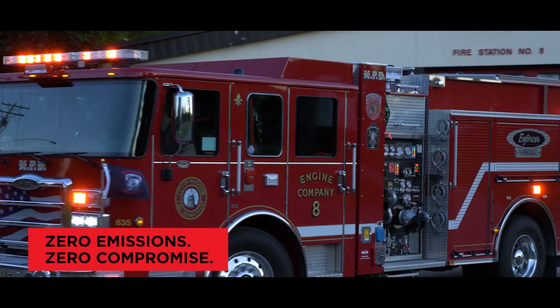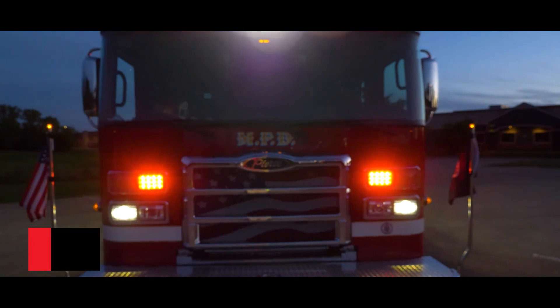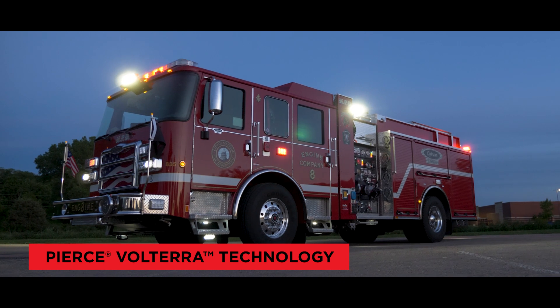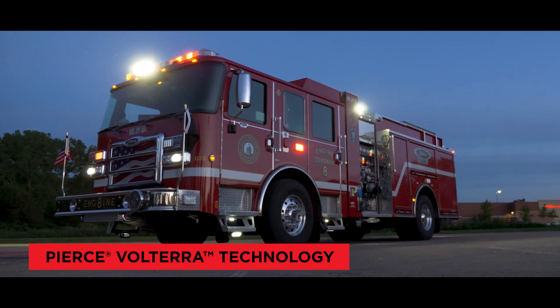A zero-emissions and zero-compromise apparatus. Introducing the first electric fire truck in service in North America: the Pierce Volterra Pumper.